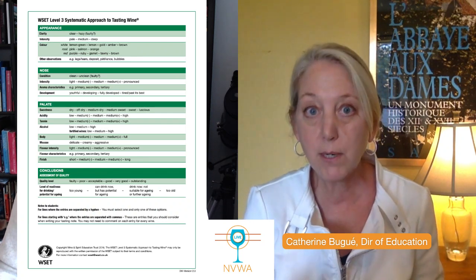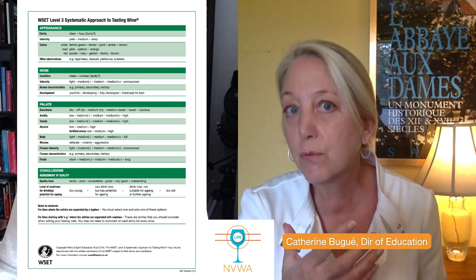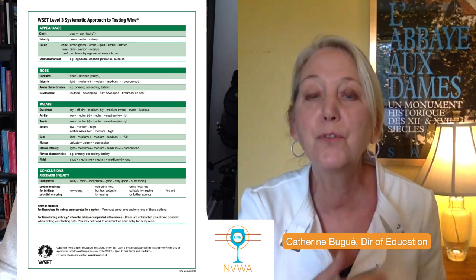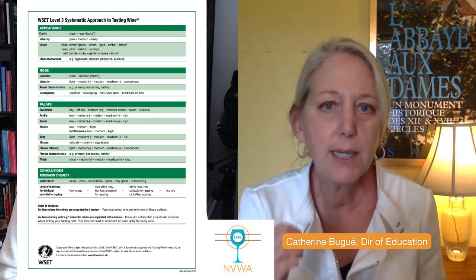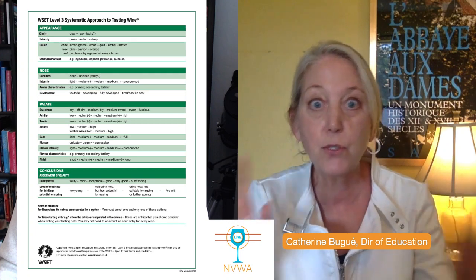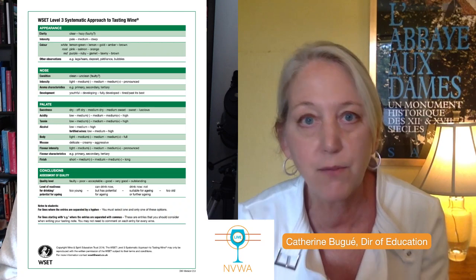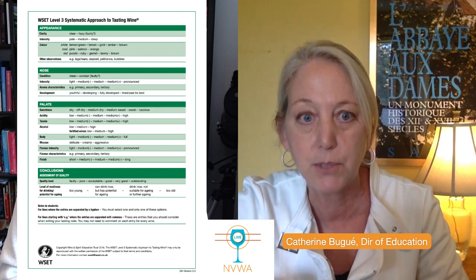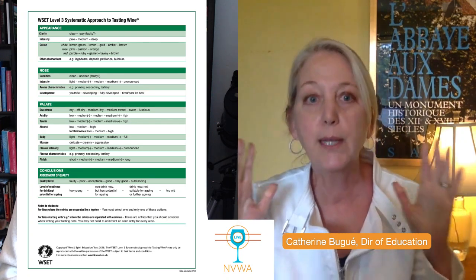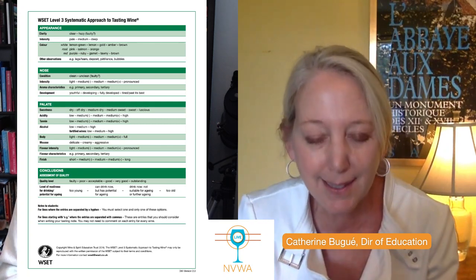So let's move to the nose. For the nose, there are seven points available: one for the intensity of the aromas, five for aroma characteristics, and one for aroma development. Keep in mind that development appears here under the nose. When you're writing your note on the exam, sometimes students forget and tag it on in the palate section — there's no point for palate development. It must go in the nose section on your exam sheet.